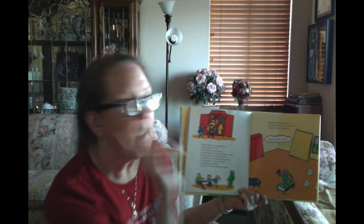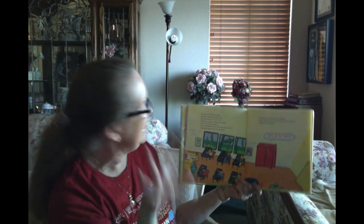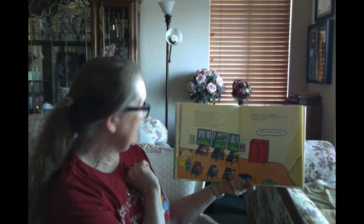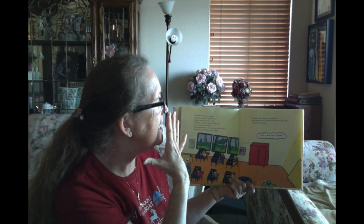'Give me my bone.' The teeny tiny teacher smiled, thinking that a teeny tiny student was playing a teeny tiny trick on her. 'Someone is being a teeny tiny bit silly,' said the teeny tiny teacher, and then she handed out the teeny tiny cups of juice and passed around the teeny tiny cookies. The teeny tiny students were enjoying their teeny tiny snack when the teeny tiny voice said, a teeny tiny bit louder...